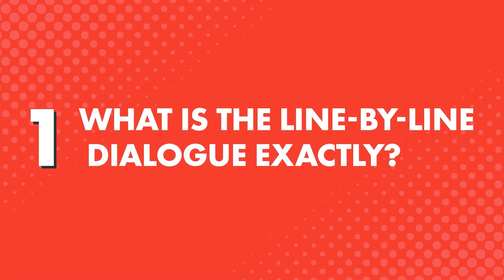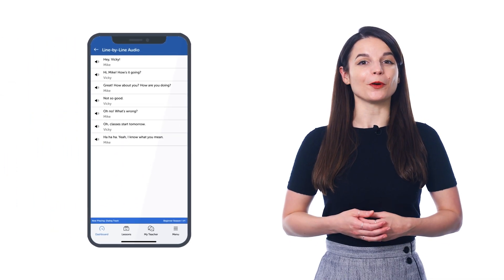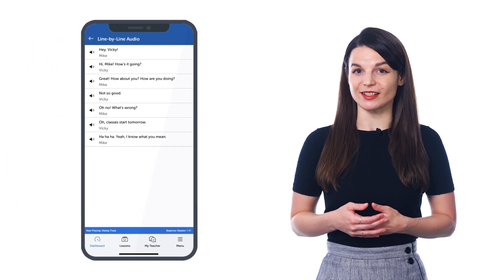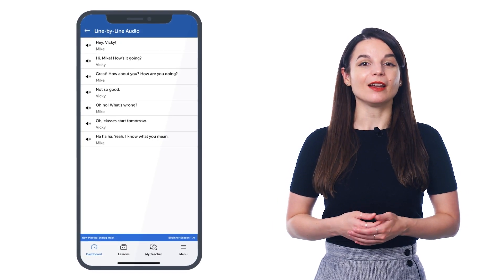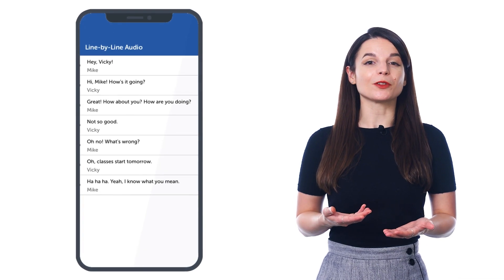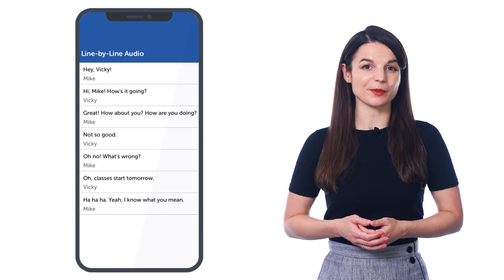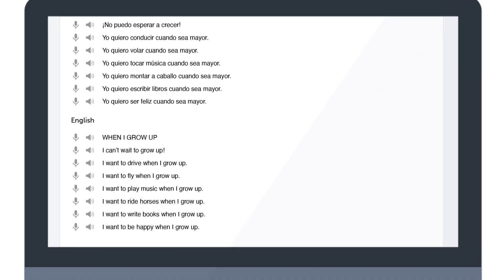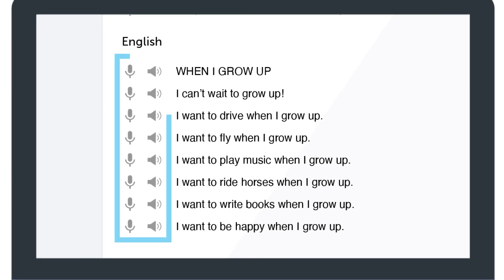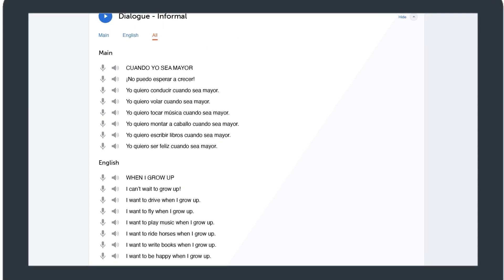What is the line-by-line dialogue exactly? It's a study tool that makes absorbing conversations easier, and you'll find it in all of our audio lessons inside our learning program. It breaks down the conversations you learn into individual lines so that you don't get overwhelmed. For each line, you get the text in the target language, the translations, and audio pronunciation — so you can listen to each line, read along, and understand every single word.